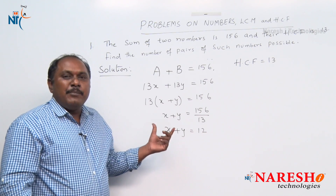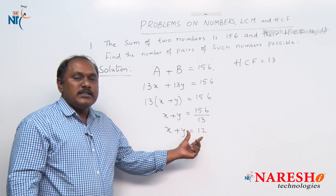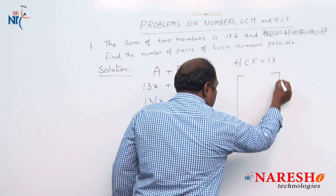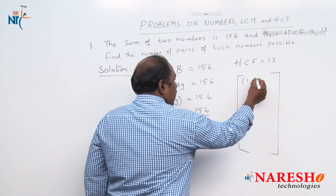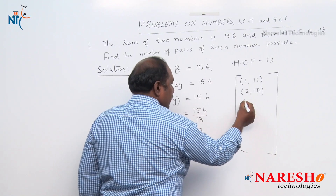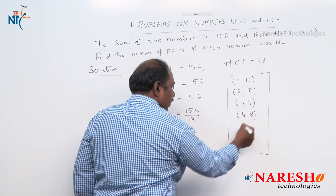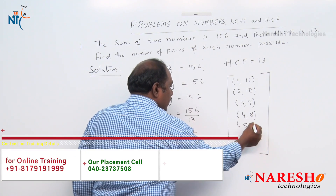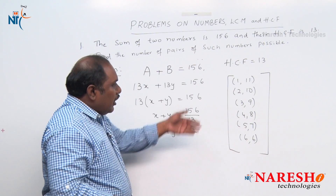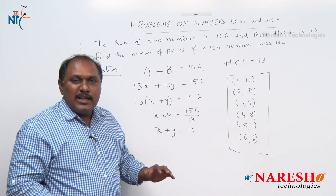What values can be assigned to x and y so that x plus y is 12? The possible pairs are: (1, 11), (2, 10), (3, 9), (4, 8), (5, 7), and (6, 6). Will all six pairs satisfy the given condition? Let us check.